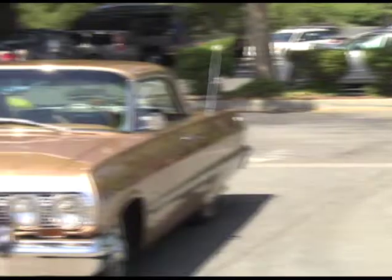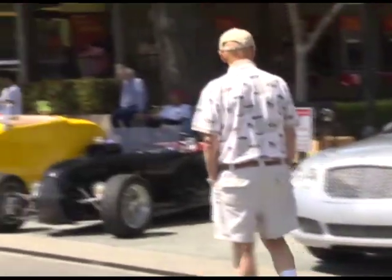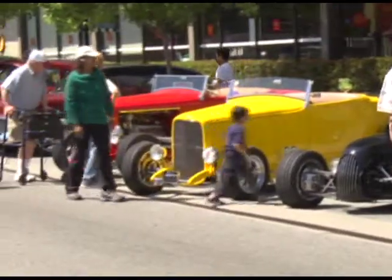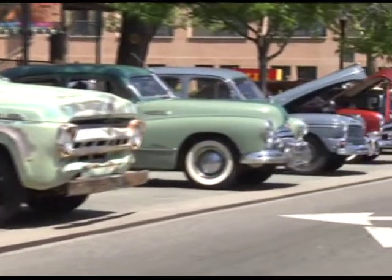We got some of the cars from last year, some of the people came back, and we got some newbies coming to the show this year too. Got a lot of cool stuff to show you guys. Two things I want you to do: don't touch that dial and don't touch any of these cars. Check them out.